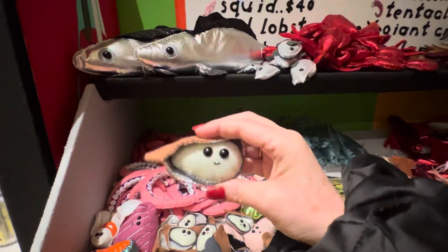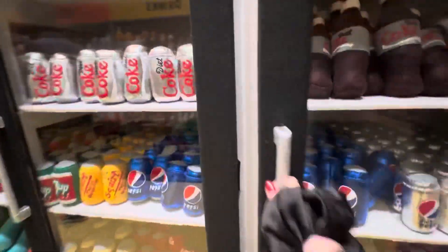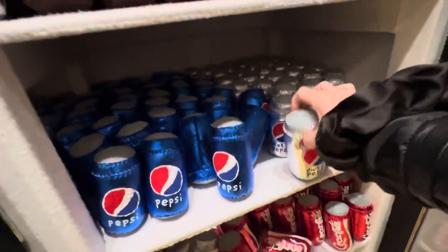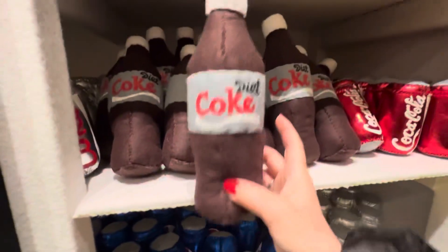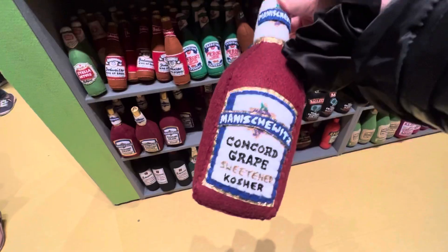This kind of looks like little baby Yoda. Oh my gosh. Manushevets.